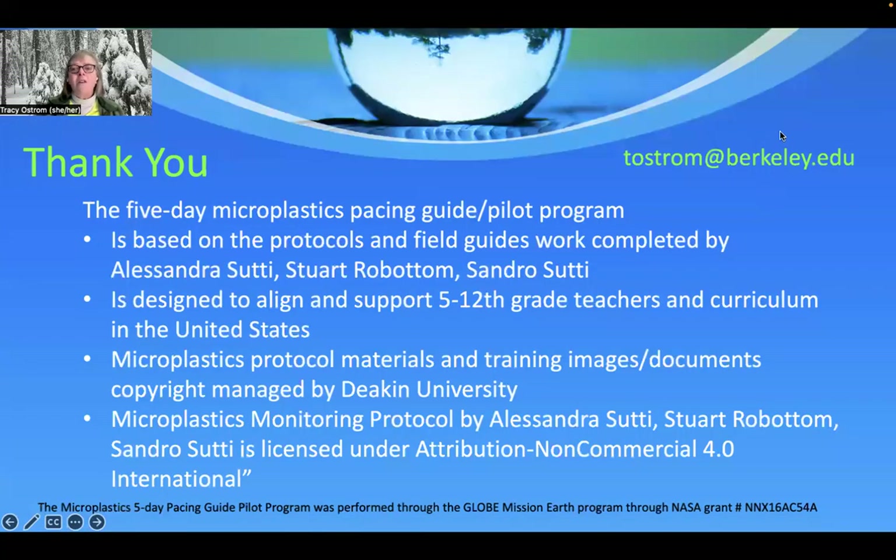All this pilot program activity would not have happened without the support, guidance, and training from Globatalia in Australia. Alessandra Stewart and Sandro were just key pieces to this program and we very much appreciate their support. Thank you very much for listening to this talk.